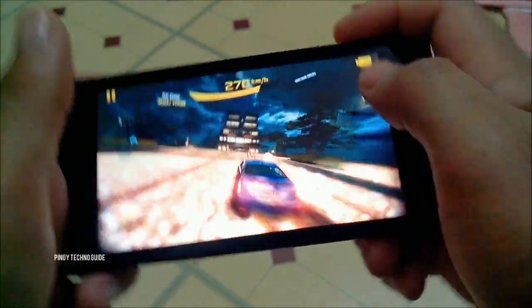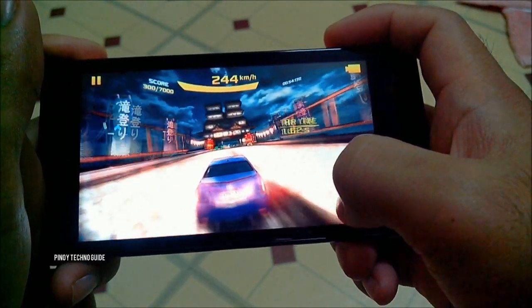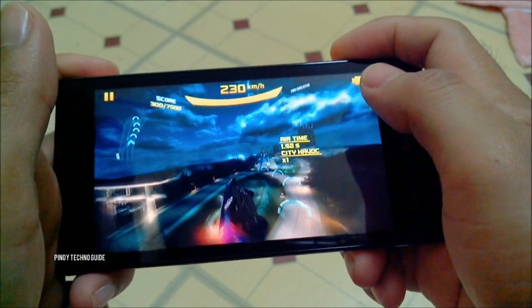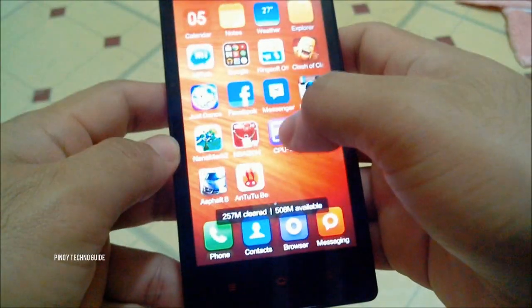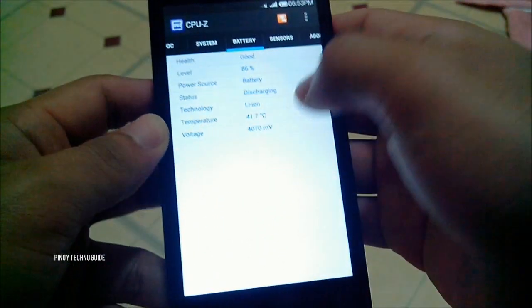I'm already feeling the heat on the back cover of the Redmi 1S, so let's check the CPU temperature using CPU-Z and we've got 41 degrees Celsius.